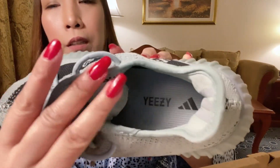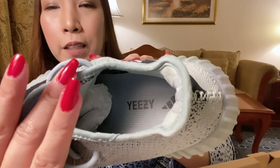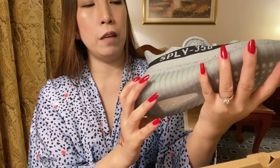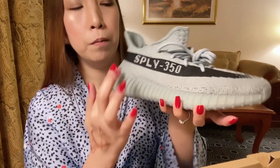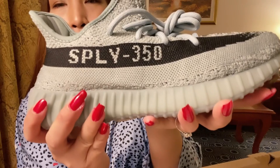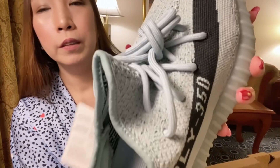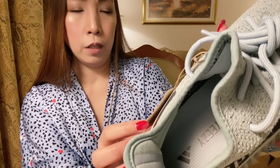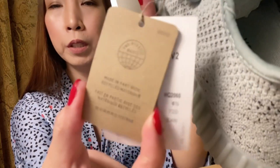Inside it has the Yeezy name — Kanye's branding. At the back we have the three stripes that Adidas is known for, and there are the black stripes that say SPLY 350. The shoe is also made with partial recyclable materials.